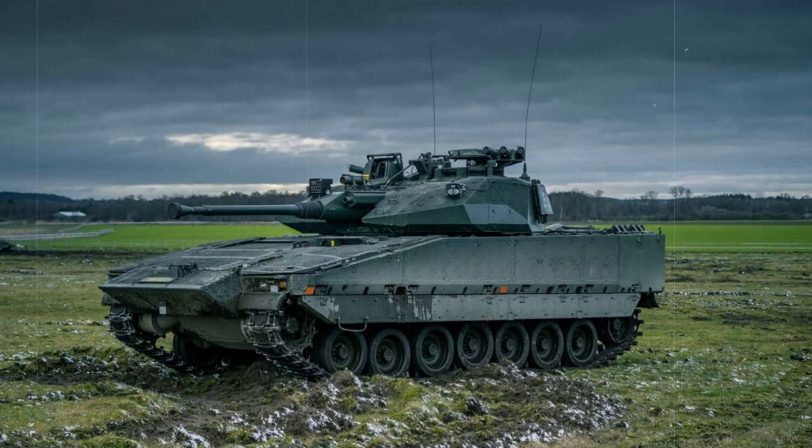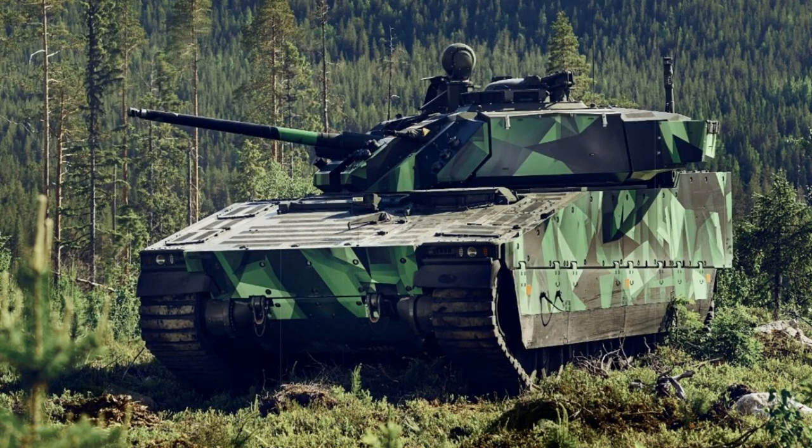Additional armour blocks can be affixed for improved protection in frontline urban environments. The vehicle also sports an NBC (nuclear, biological, chemical) protection kit and an automatic fire suppression device, as well as night vision for the three crew members.